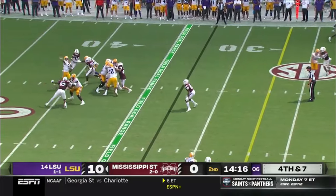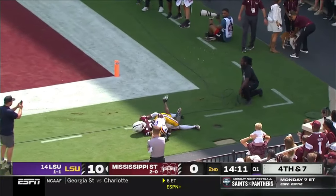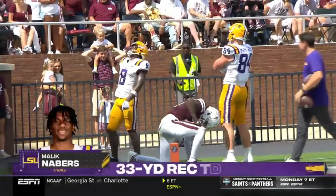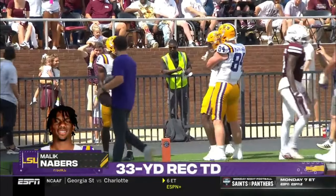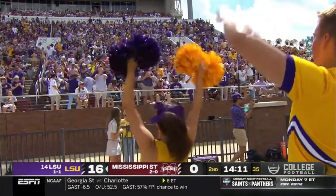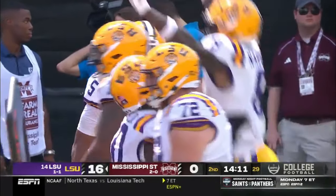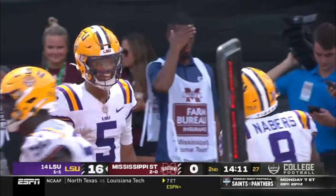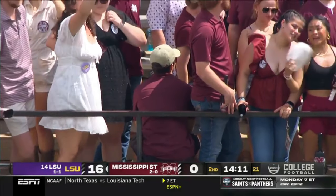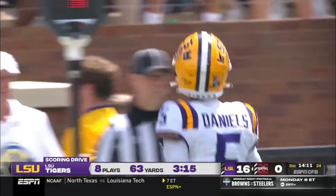Daniels on fourth down launches it to the end zone — Neighbors holds it in again! Malik Neighbors, my oh my! Jayden Daniels and this Tigers offense are roaring. Daniels found the exact same matchup he found earlier in the first quarter when he threw a touchdown to Neighbors — one-on-one against Hunter Washington, the Florida State transfer safety, in the slot on a critical down and distance. That's the guy Daniels likes to go to, and they have burned the Bulldogs twice on the exact same play.